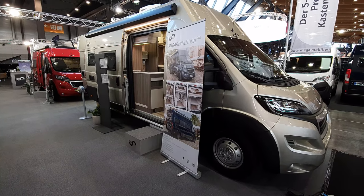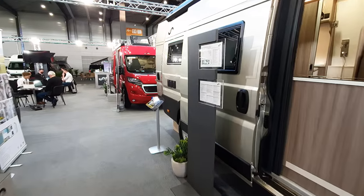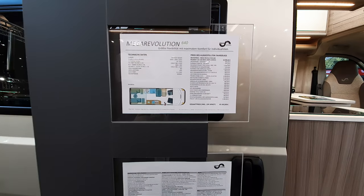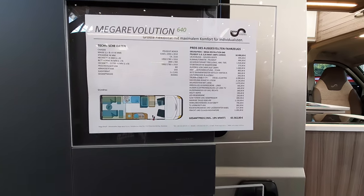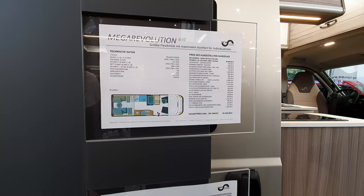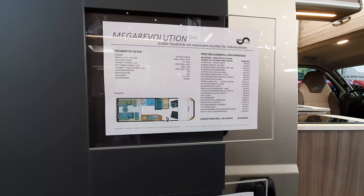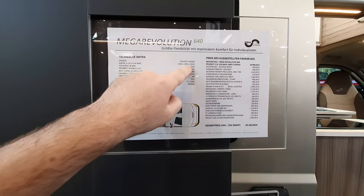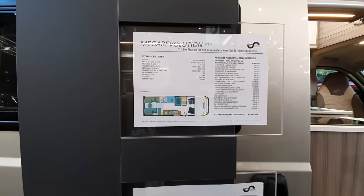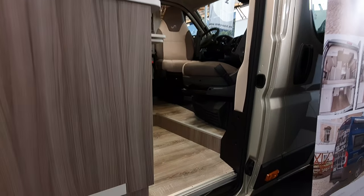The '640' tells you how long it is — lots of companies use that designation. This one is going to cost 65,500 euros in this condition because it's got lots of additions; the kickoff price is 51,000. It's on a Boxer, and the dimensions are 636 by 205 by 291 in height, so there's a bit of extra height on it.